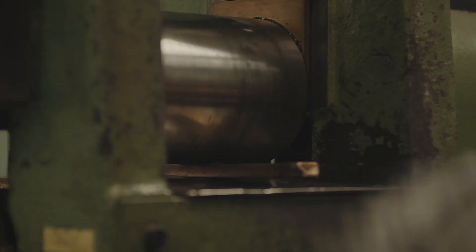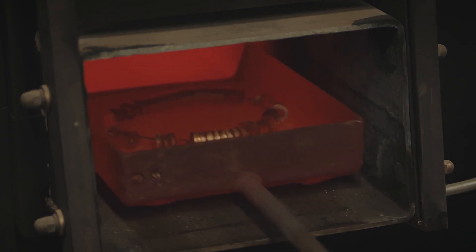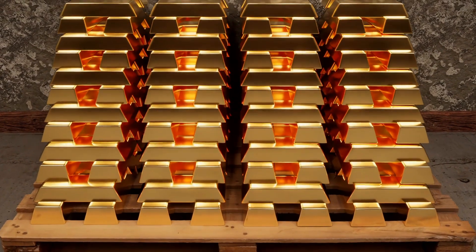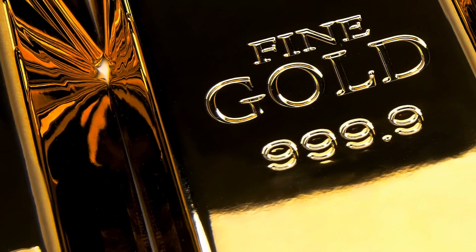As we gaze upon the gleaming bars of gold, let us not only marvel at their beauty and brilliance, but also remember the human stories behind them — the toil of miners, the ingenuity of engineers, and the dreams of adventurers. For in every ounce of gold lies a tale of triumph and tragedy, a reflection of our eternal quest for wealth, power, and immortality.